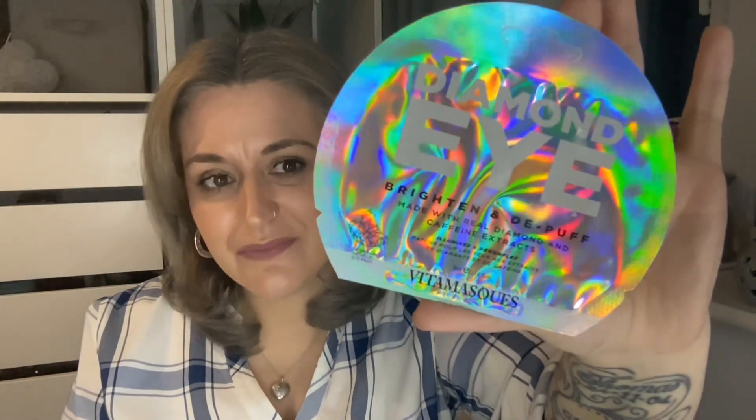The fourth product we have in the box is by the brand Vitamasques and this is Brighten and Depuff Diamond Eye — made with real diamond and caffeine extracts. That sounds amazing. There's one pair of metallic eye pads in here. It's a really nice brand as well — I've tried a few of their masks and they've been fab. I can't wait to stick them under my eyes to see what they can do.